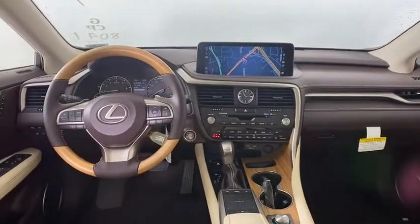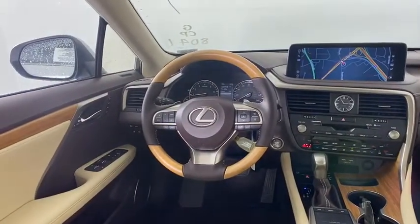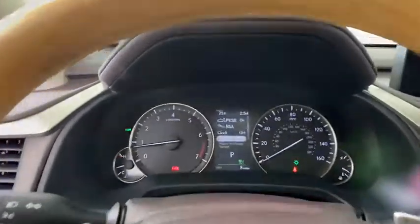Adjustable steering wheel, power steering, cruise control, hard disk drive media storage, auto dimming rear view mirror, keyless start, floor mats.